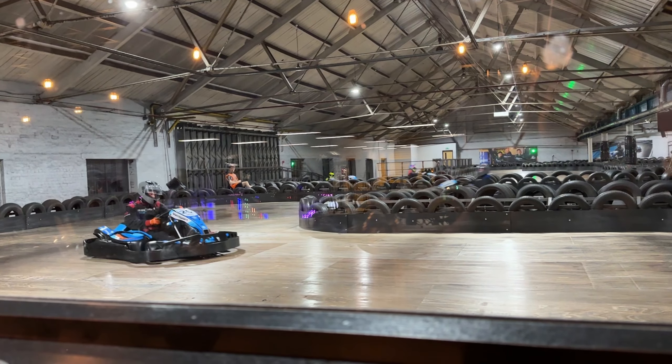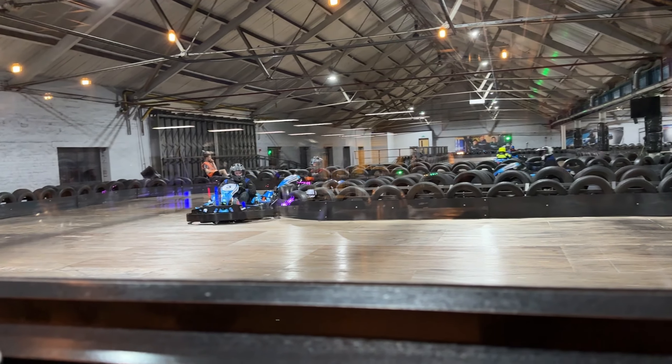What is up guys, welcome back to the channel. Today is a slightly different one - I'm starting my day at the shops, which is a bit random. The reason I'm here is because later in today's video I'm going go-karting with a couple of friends. I want to film it - the go-kart track we go to is really fun, really intense, and it's just great content. So I've got my GoPro here filming all the bits and bobs.